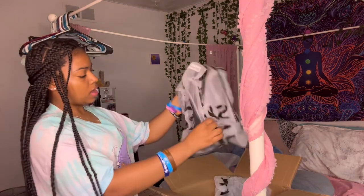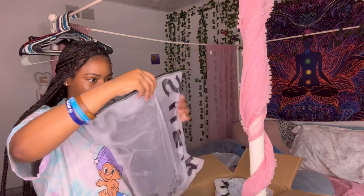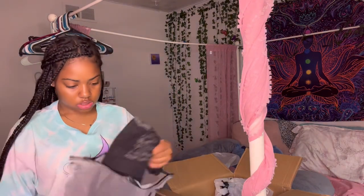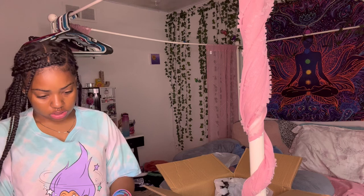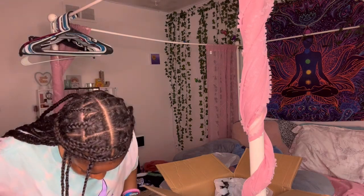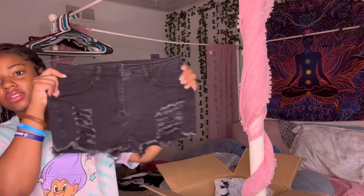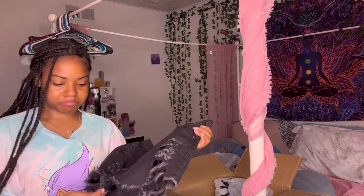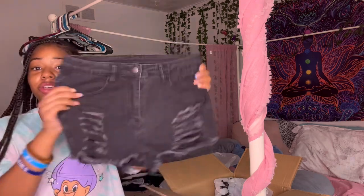Then I think these are my black with jean shorts. These are small, but I got a lot of small shorts — but it's fine. They're cute.